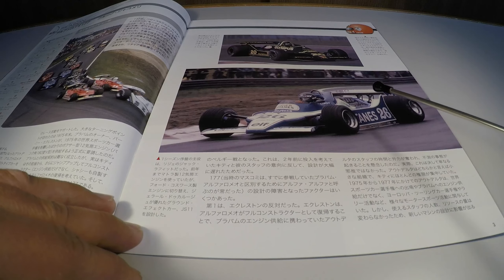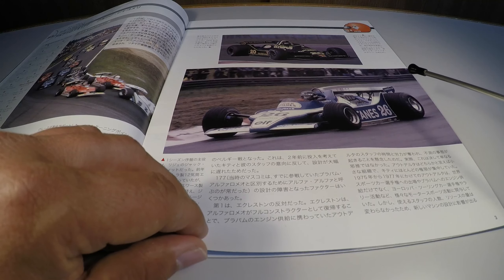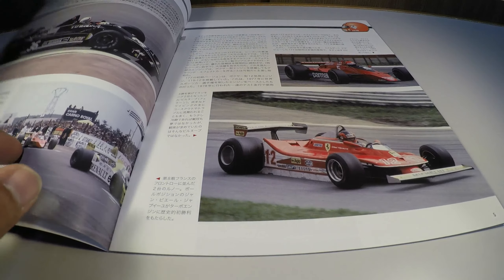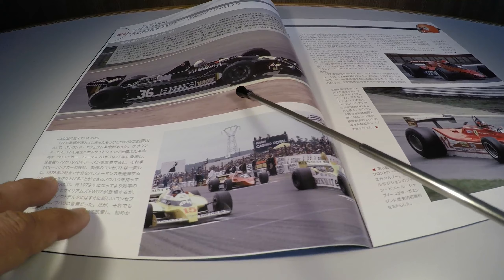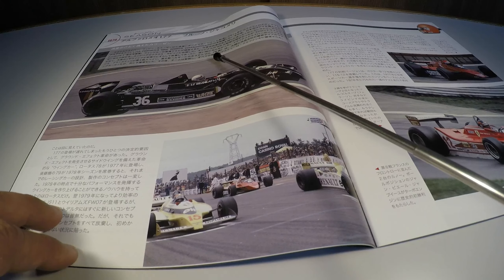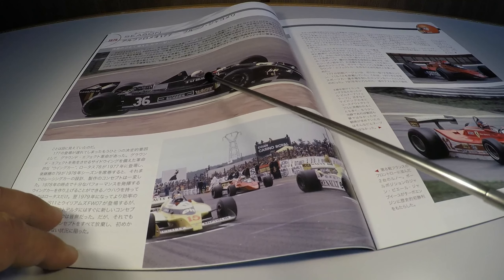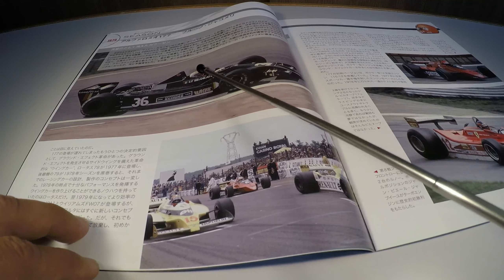Details of that year: here is the start of the race at Zolder, where we see the Williams leading, followed by the Ferrari and then the Lotus. In that moment, we also see James Hunt piloting the Wolf.